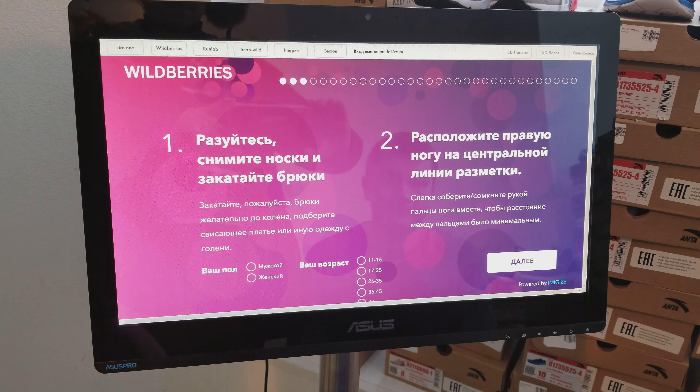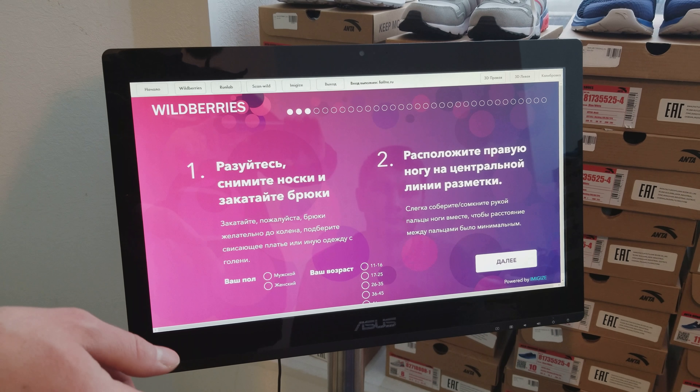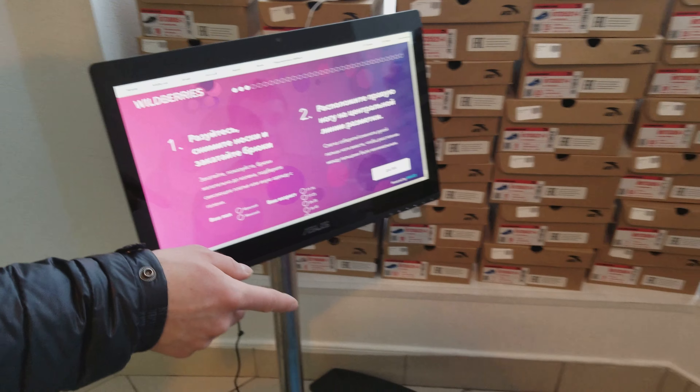I have pressed start. So this is the scanning interface. We have preliminary scanned our customer and I will show you the 3D models.